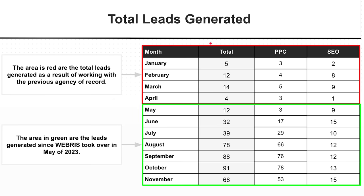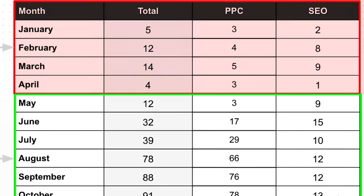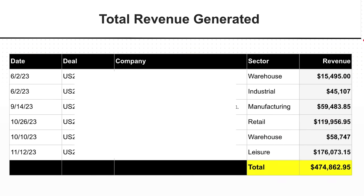This is a look at total leads generated — shown here in red was the previous agency that was working with them before we took over around mid-April. You can see they were really struggling to generate leads. Down here in green, after we took over in May 2023, you can see total leads exploding — increasing a lot from paid search but also from SEO, getting much more consistent and high quality. These are ultimately the deals generated, and you can see really all came in the last five to six months. The deal velocity has really picked up, generating quite a bit of extra top-line revenue.